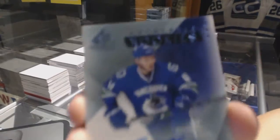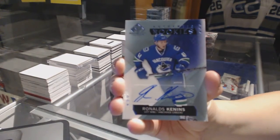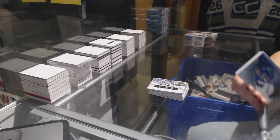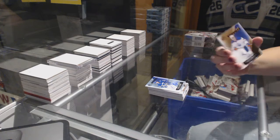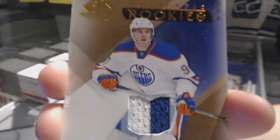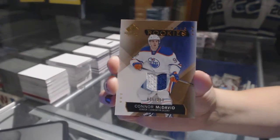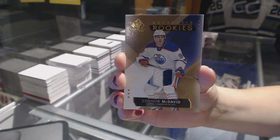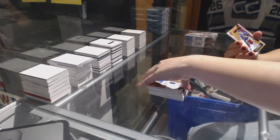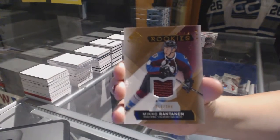For the Vancouver Canucks, rookie auto of Ronald Tienen. We've got a rookie jersey numbered to 399 for the Edmonton Oilers — Connor McDavid jersey. And a jersey numbered to 399 for the Colorado Avalanche, Miko Rantanen.